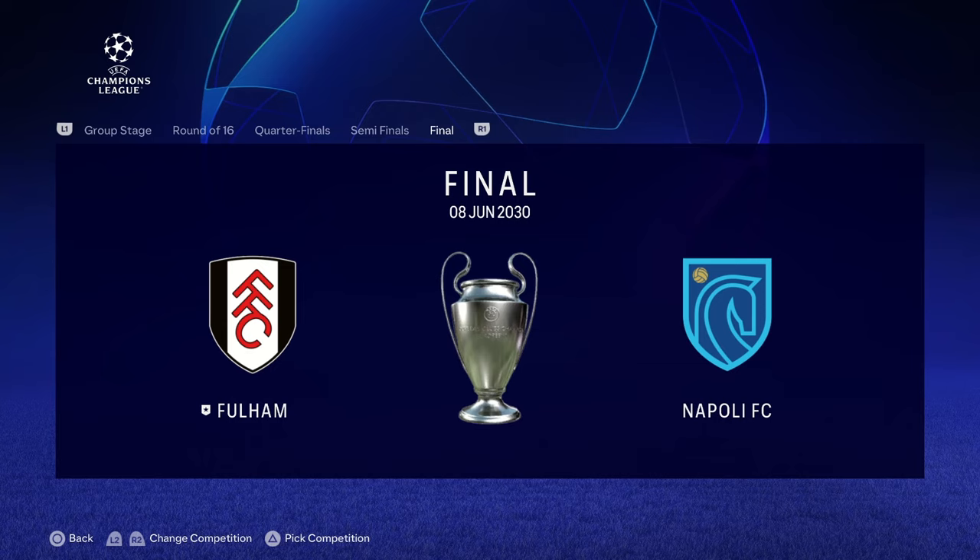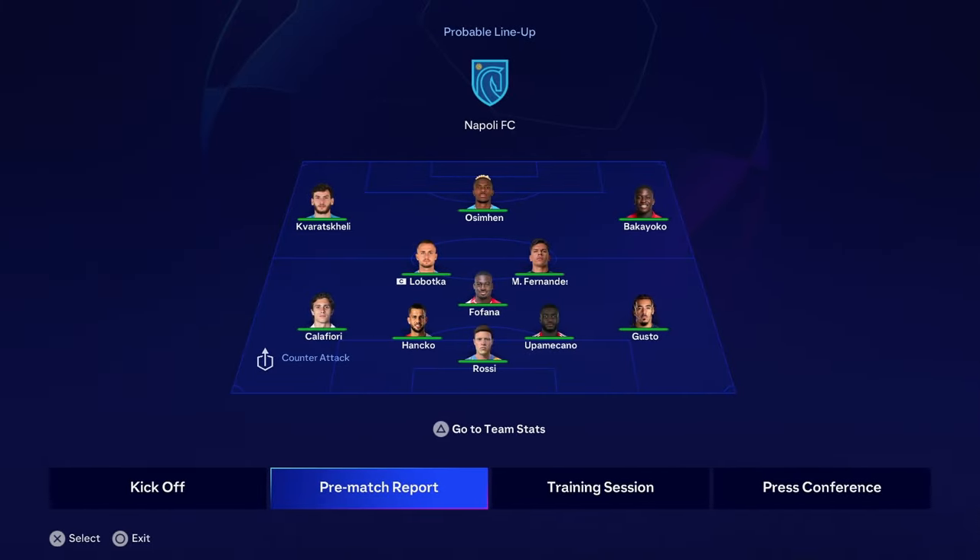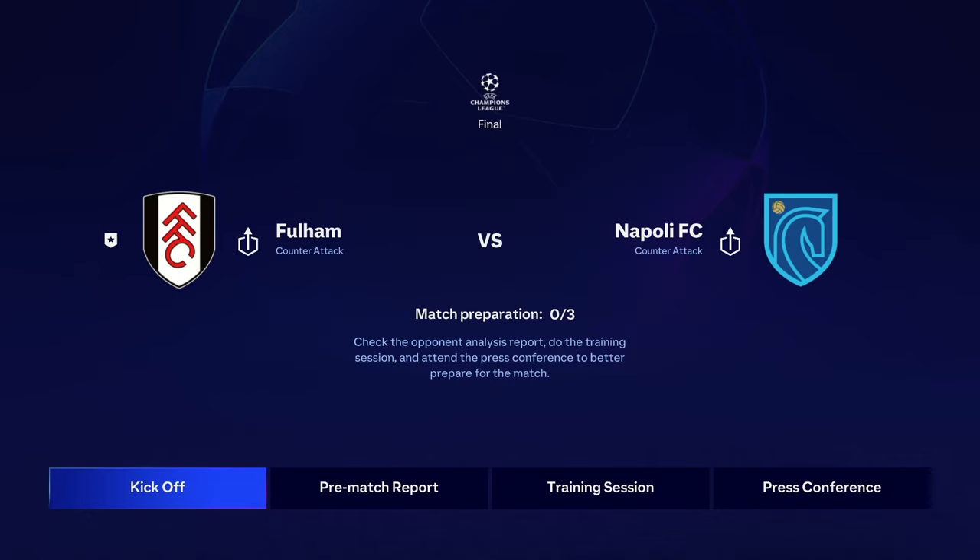Let's dive straight into the Champions League final and see if we can win glory. Champions League final is upon us — this is the team we're playing against, Napoli. They've got Osherman, Augusto, Unpecano, Rossi, Fafana, Fernandez, Bakayoko — one of the promising players in career mode — and Craver on the left wing.